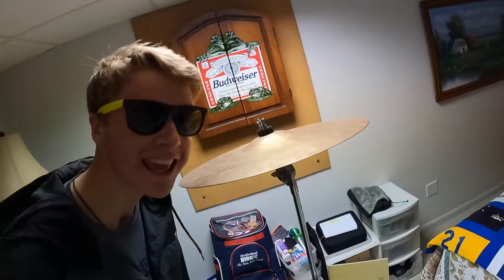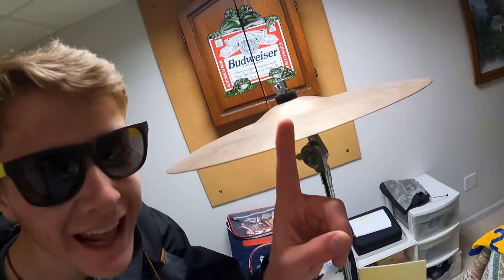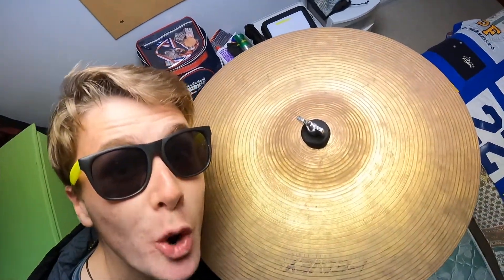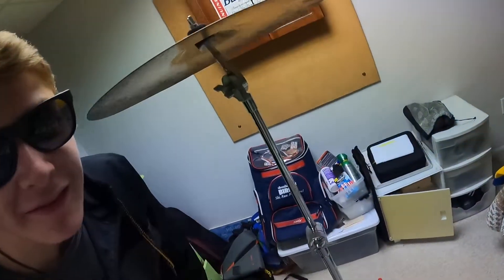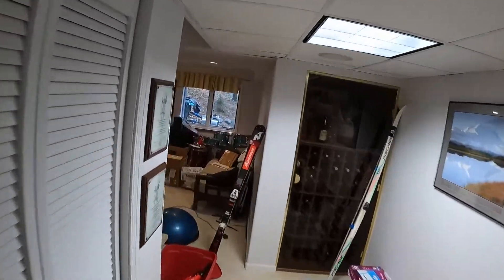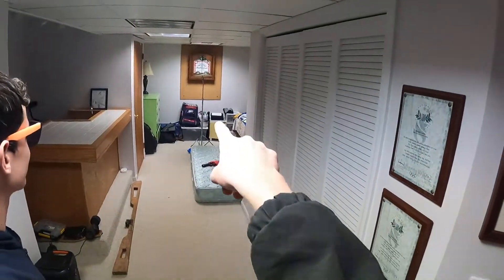Alright guys, we're going to do this super hard shot. It's going to be a long shot into this symbol. We're going to try to hit it on the tiny edge of the symbol, not the top — we're going to hit it on the very side so it's even harder. And we're going to do it from way over in that corner, shoot all the way across here, and hit the symbol over there.